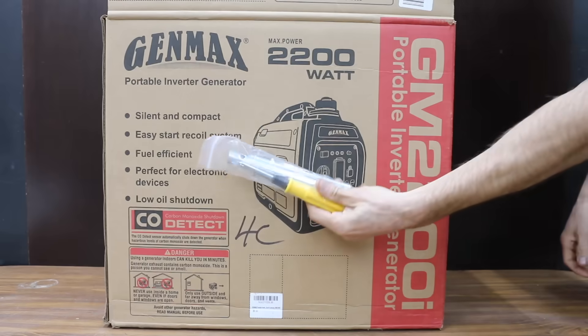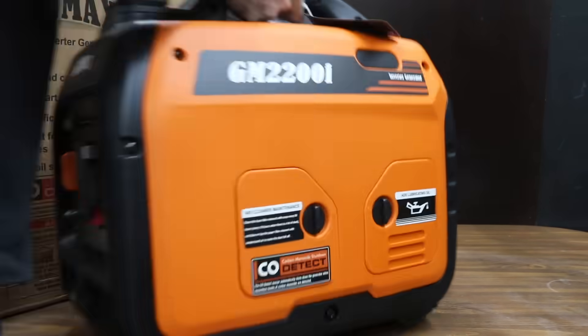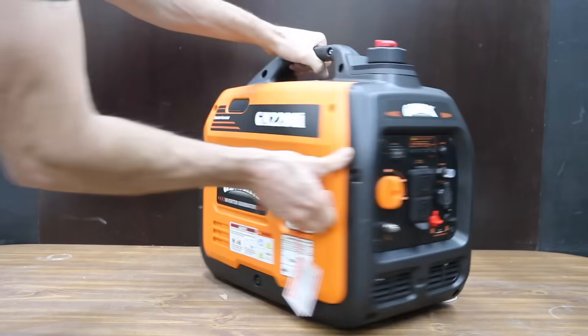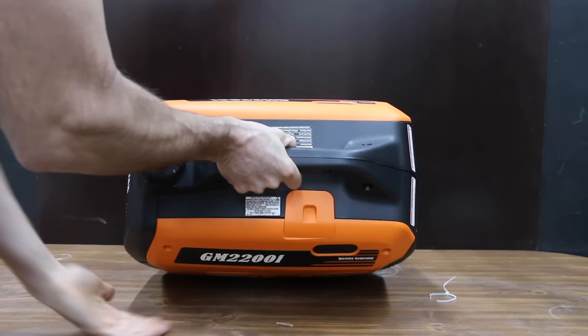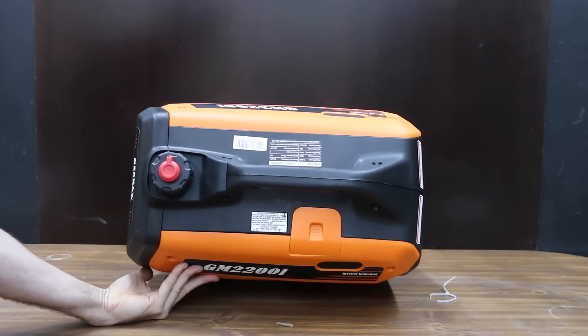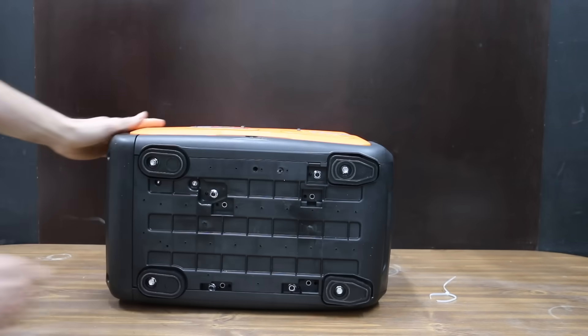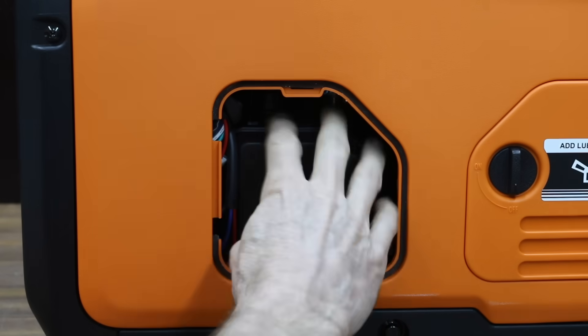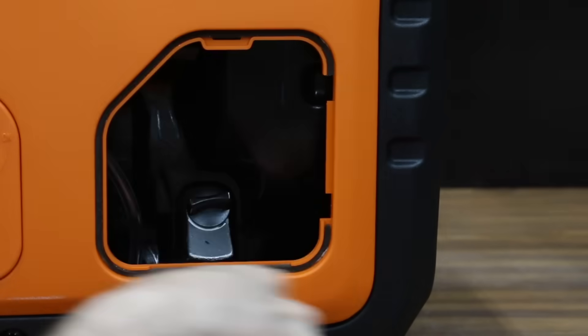At a price of $370 is this Genmax brand. They've done an excellent job of packaging and padding the generator for transport. The Genmax is a 2,200-watt inverter generator offering pure sine wave electricity. It's powered by a 79.7cc four-stroke overhead valve engine. The generator is designed to shut down if it senses harmful levels of carbon monoxide. Small access panels are held in place by a wing nut, making servicing the Genmax very convenient. The foam air filter seems properly sealed and well-designed.